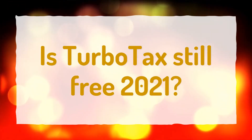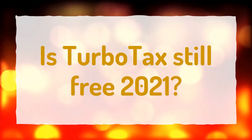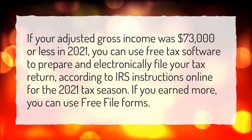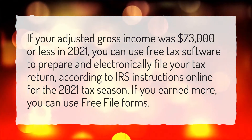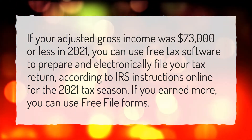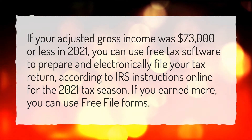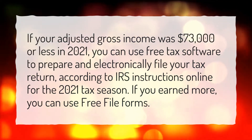Is TurboTax still free in 2021? If your adjusted gross income was $73,000 or less in 2021, you can use free tax software to prepare and electronically file your tax return, according to IRS instructions online for the 2021 tax season.